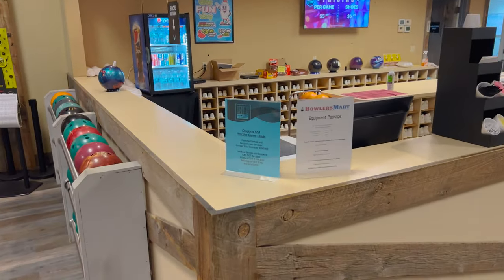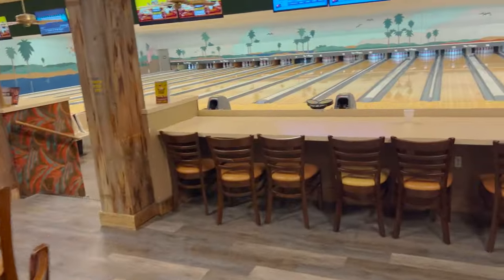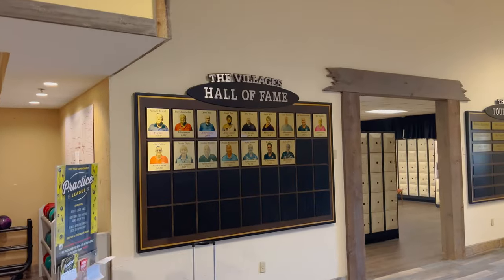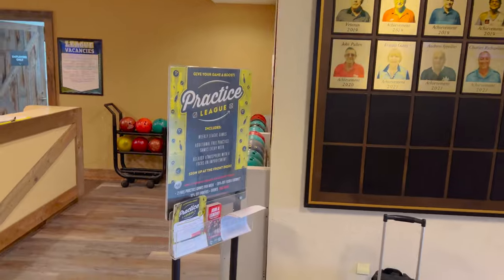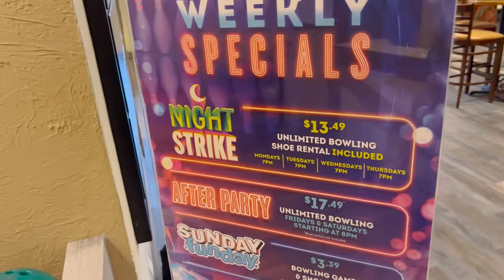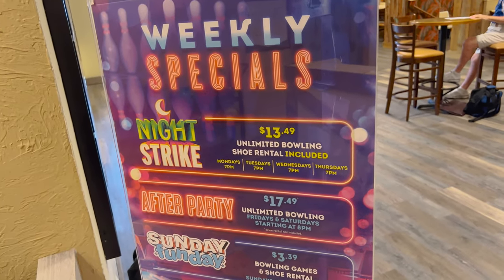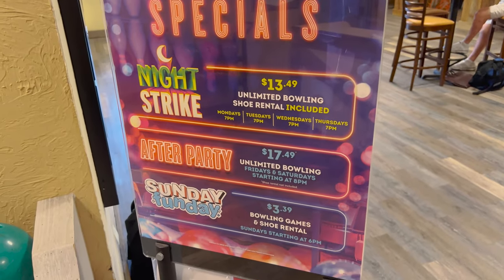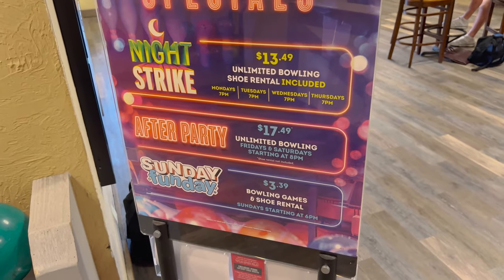This says coupons and practice games usage. Down here, weekly specials. Going to look at that really fast. Wow, the Village Hall of Fame. They've got some lockers over here and the open tournament. On the back of this sign it says weekly specials — Sunday through Thursday, $13.49. After party, $17.49. Unlimited bowling Fridays and Saturdays starting at 8. And then Sunday Funday, $3.39 starting at 6.